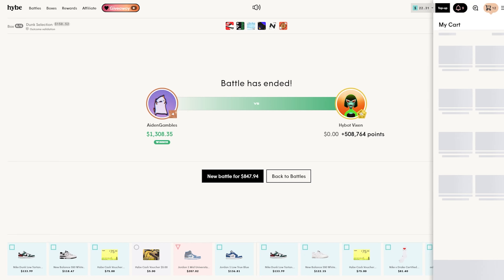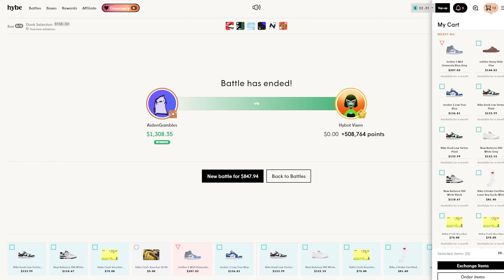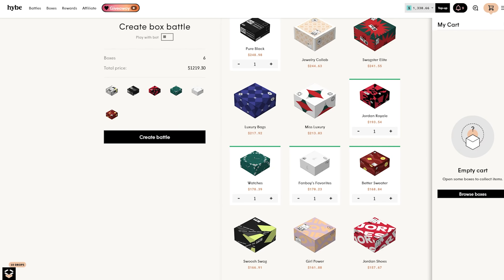Good profit on today's video I would say, about — okay, maybe not profit. We're leaving at — you know what, we're gonna make another battle. This is really stupid but we're gonna make another battle. Alright, we got another six boxes for $1219, we are going for that run for profit and we are going to do it at any cost — I'm tired of losing.